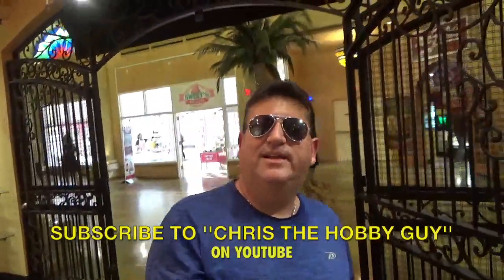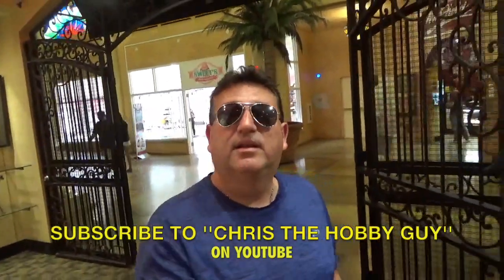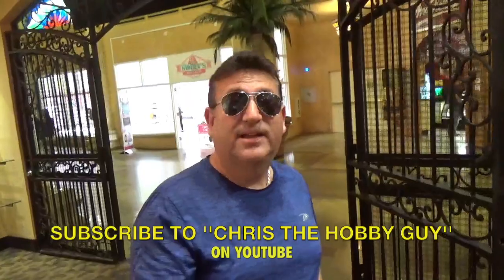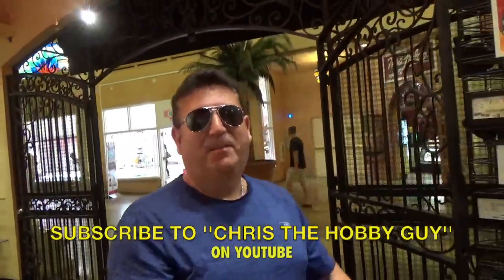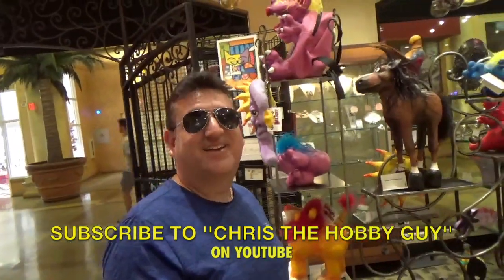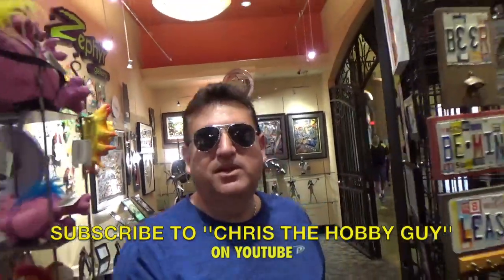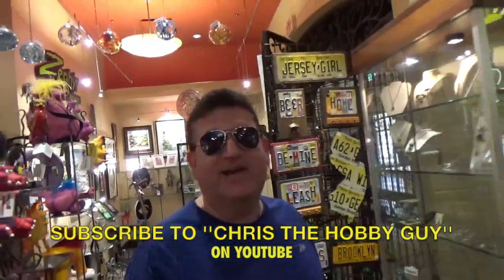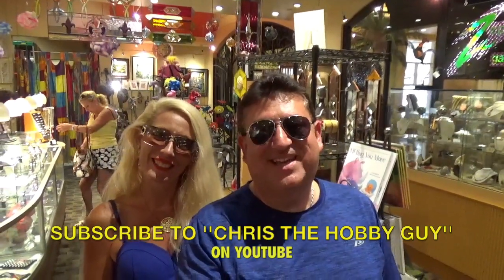Well, if you're ever in Atlantic City, New Jersey, and you're in the Tropicana Hotel and Casino, come to Zephyr Gallery. Pick up some of this beautiful artwork. Take it home. I'm Chris the Hobby Guy, and I hope you enjoyed my video and the tour of Zephyr Gallery. I'm Chris. And I'm Lisa. Have a great day. Bye-bye.